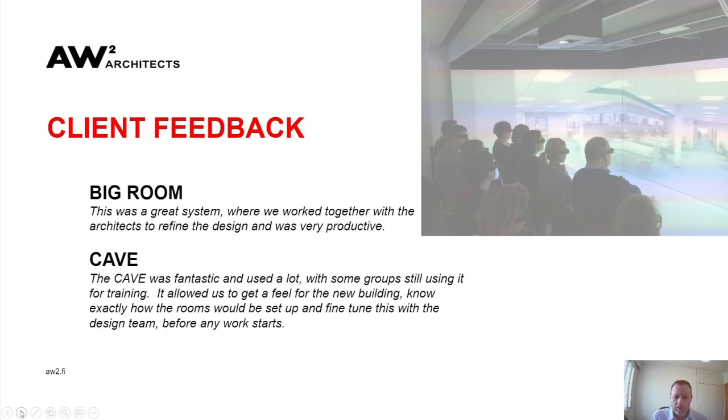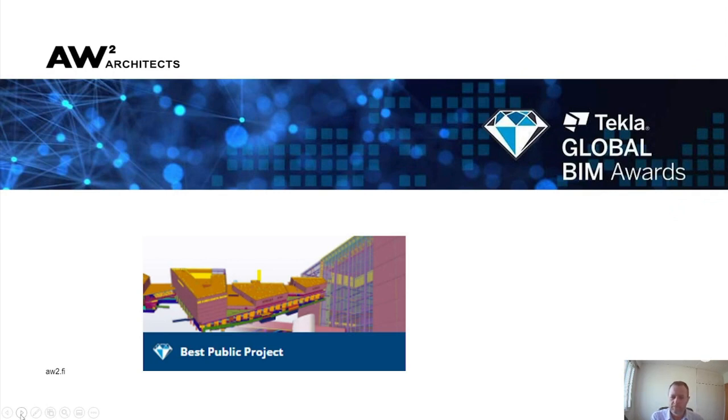Feedback from our client was that the big room was an excellent system — they really enjoyed working with the architects on a day-to-day basis, felt their feedback was valued and incorporated into the process, and have really loved the CAVE environment, with some groups still using it for training. We entered the project into the Tekla Global BIM Awards and the Tekla Nordic BIM Awards, winning Best Public Project overall in the Global BIM Awards and receiving a Highly Commended in the Nordic BIM Awards for 2020.